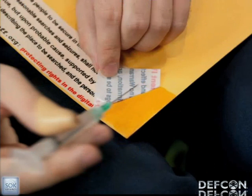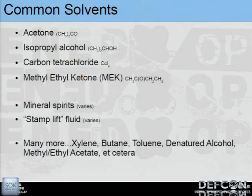Solvents are probably one of my favorite aspects of adhesive attacks. Common solvents include acetone, isopropyl, and carbon tetrachloride — the CIA used to love that one, though it's extremely dangerous and may be illegal in many states, but extremely effective at lifting adhesives. Methyl ethyl ketone is pretty strong and useful for some things. Pretty much any solvent will probably work on something — it all depends on your backing, adhesive, and substrate.